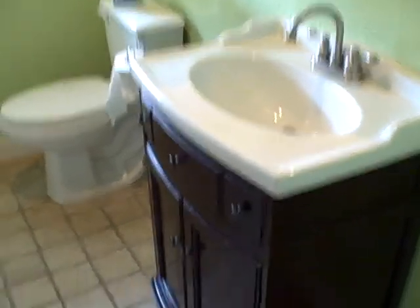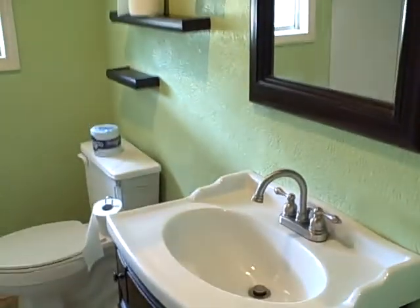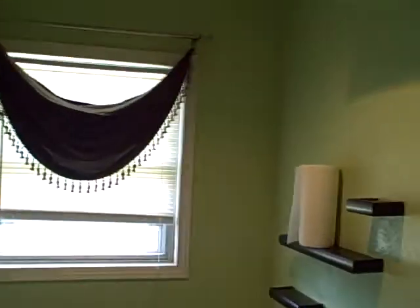Here's the full bath. It's got a nice updated vanity and a linen closet.